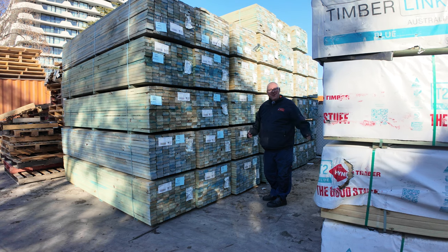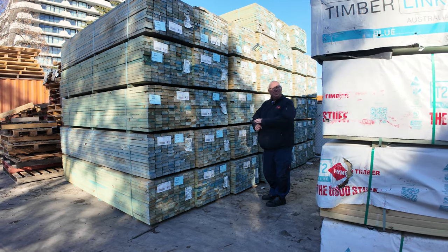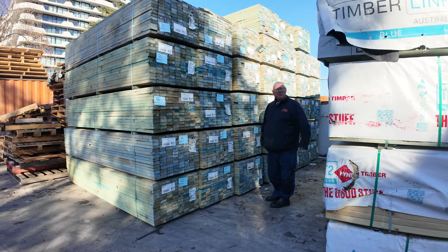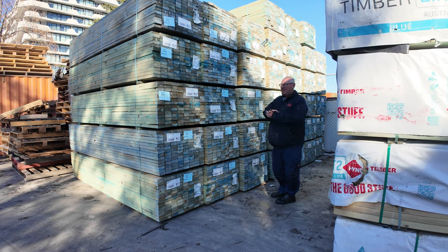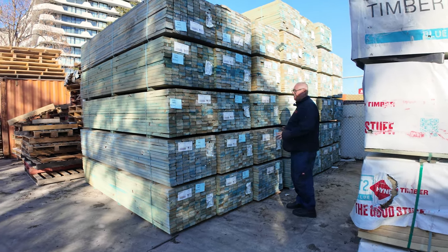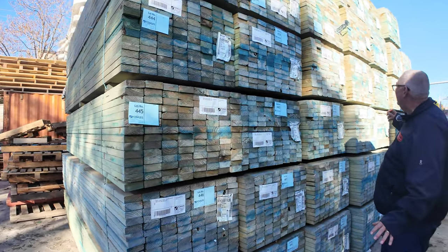Hello, Michael from Fowles here once again. We have an absolutely massive timber auction for you tomorrow, Wednesday the 29th of May 2024 at 10am. Guys, we have an absolute ripper. Heaps and heaps of unreserved stock. Let's go for a walk and check it all out.